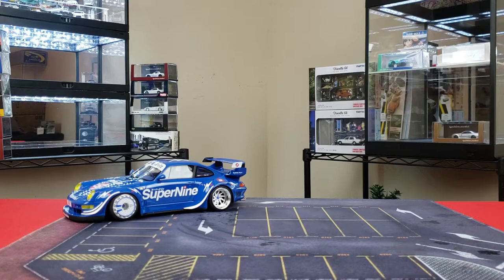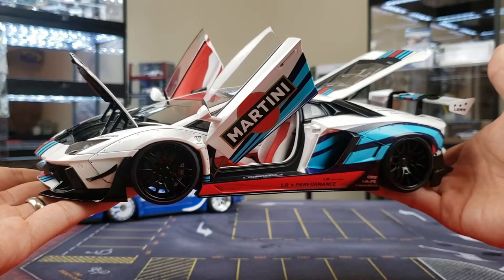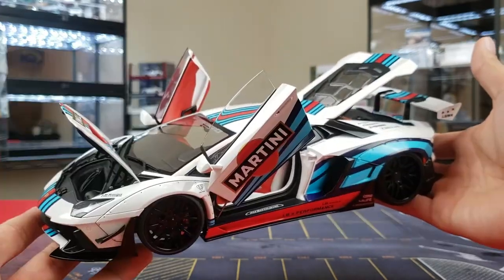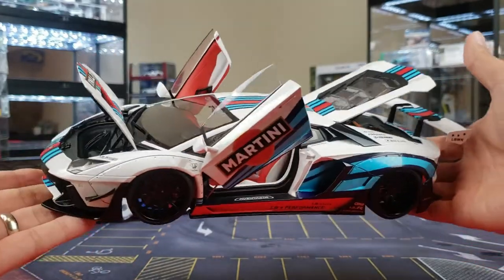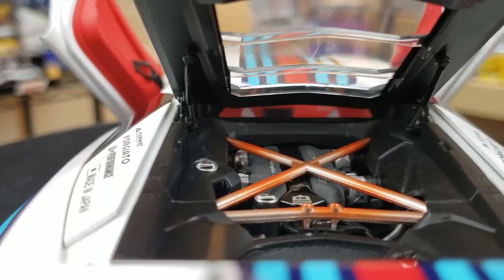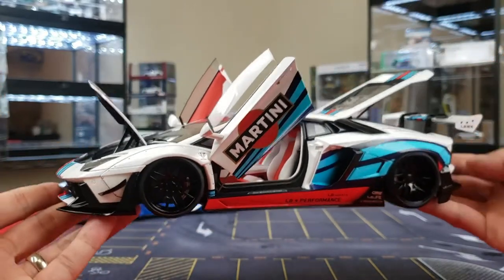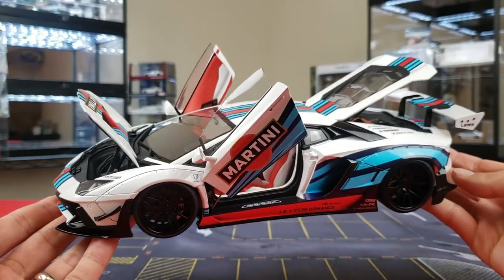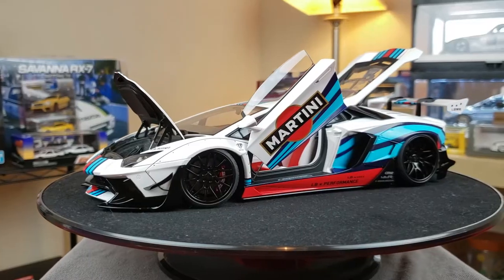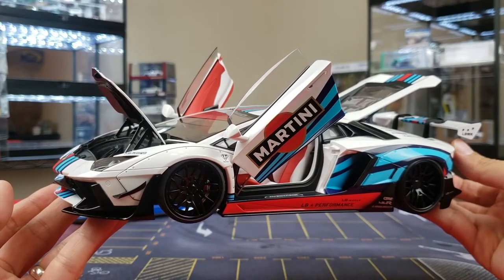Next up, for fans that love things that open up, it's going to be the Auto Art Lamborghini Aventador Liberty Walk — this is the Martini version, considered version 2. I've done a full review video on this with a 360-degree view of inside, outside, engine bay, and the trunk with the air tank for the air ride. Everything is here, and just a stunning display of detail from Auto Art. The opening compartments are definitely an added bonus. Number two: Auto Art Lamborghini Aventador Liberty Walk.